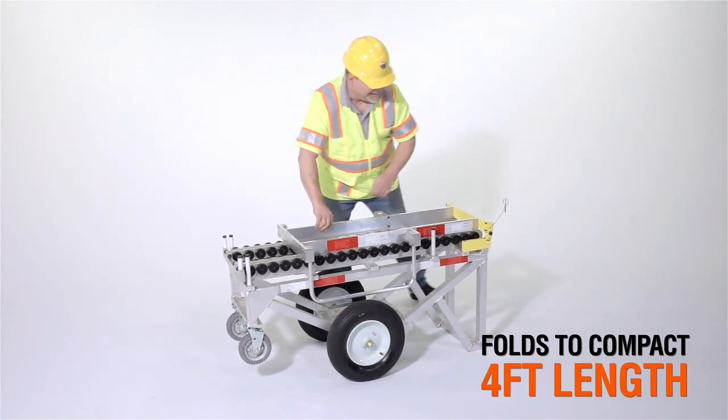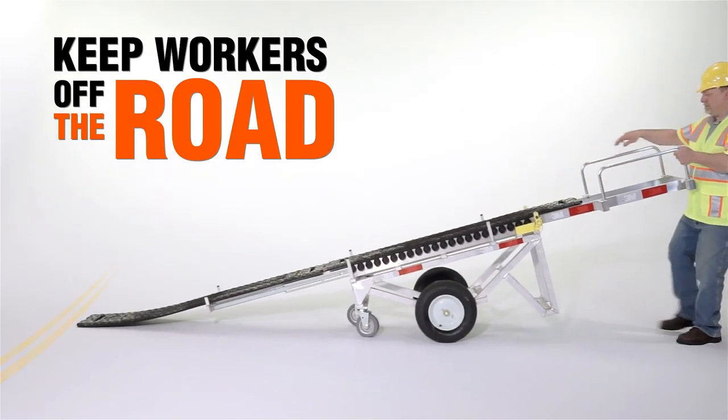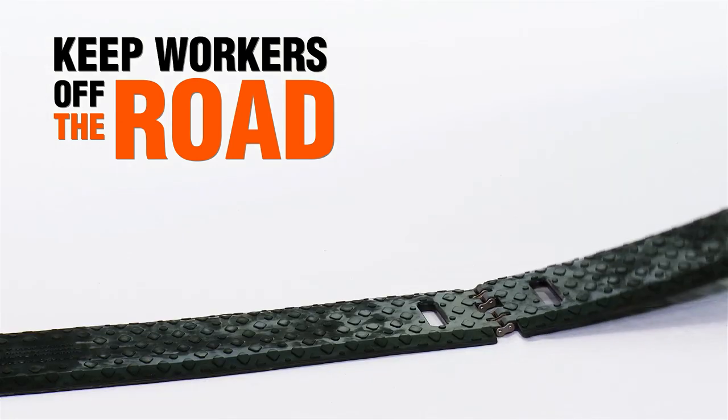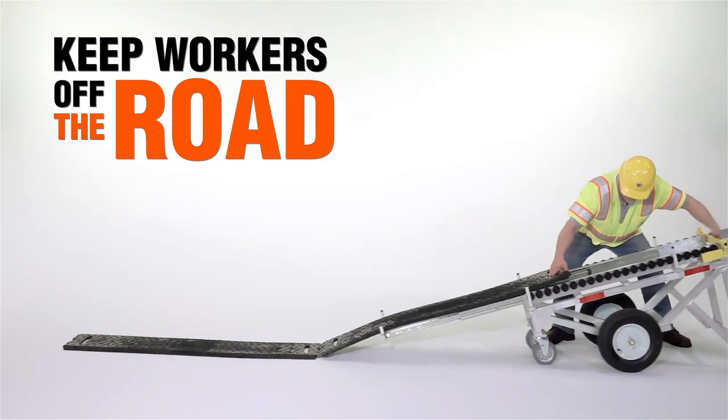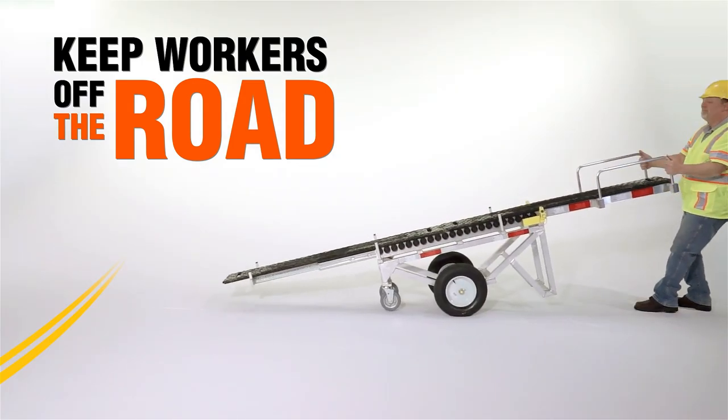When fully extended, the Safe Deploy Cart will transport an entire 11-foot rumble strip right up to the edge of the road and drop it at the center line without workers having to walk into live traffic. And it's just as easy to pick up a rumble strip — simply scoop up the rumble strip from the side of the road and roll it back onto the truck.